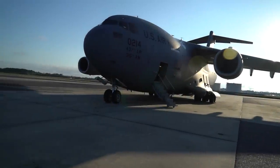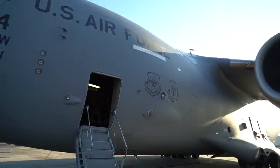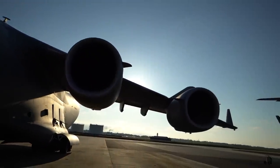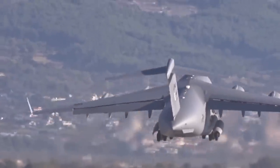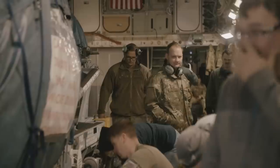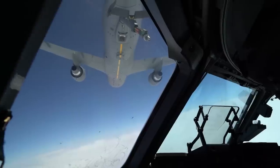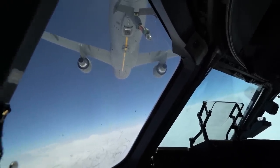The Boeing C-17 Globemaster III is a military transport aircraft designed for strategic airlift operations. With a wingspan of 169 feet and a maximum takeoff weight of 585,000 pounds, the C-17 can carry oversized cargo, equipment, and troops to remote locations worldwide. It is powered by four mighty engines and has a range of over 2,400 nautical miles, making it ideal for long-range missions.